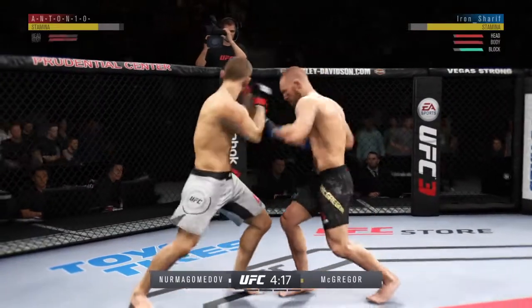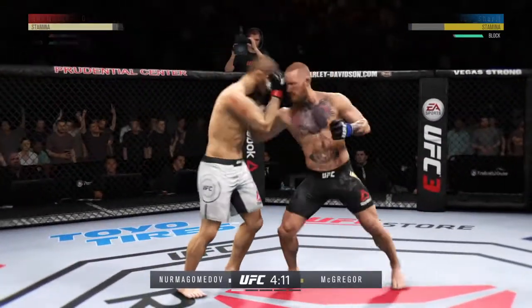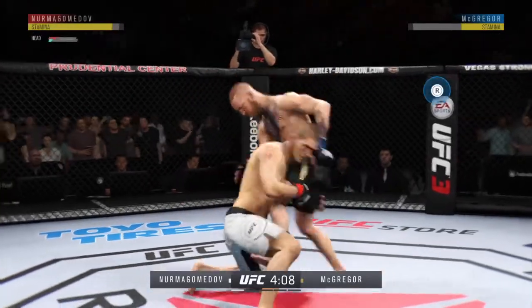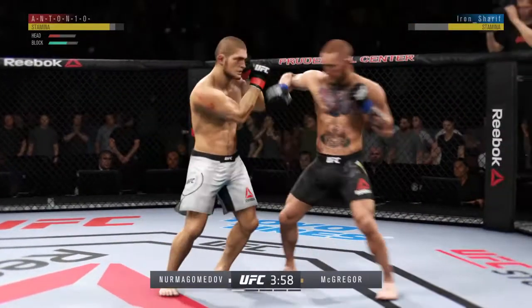Look at that. He's timing that jab. This could be it. Huge shot there. Lance Plush. Big shots.